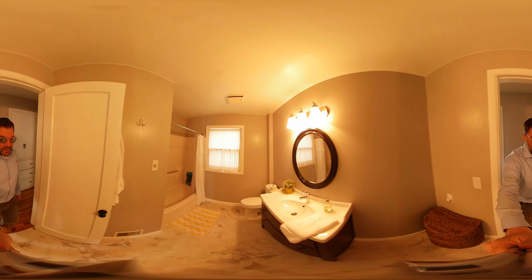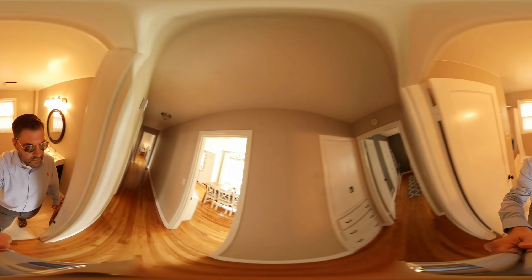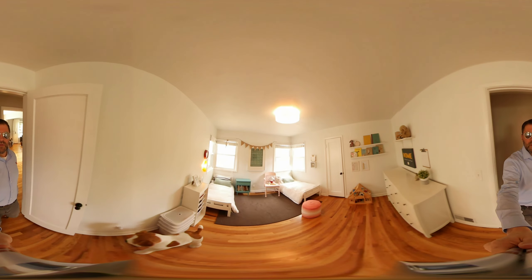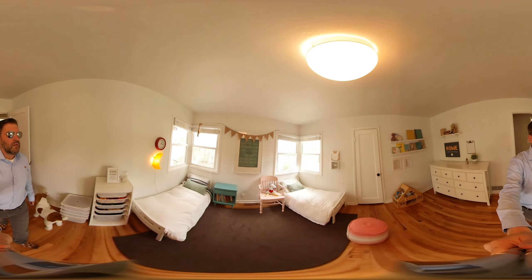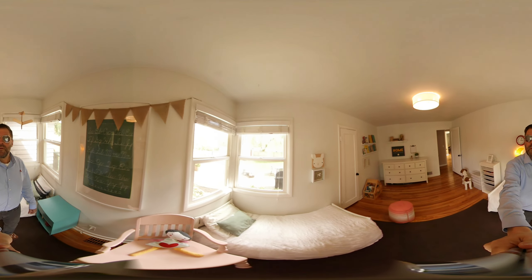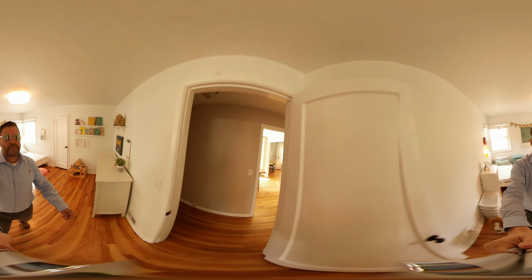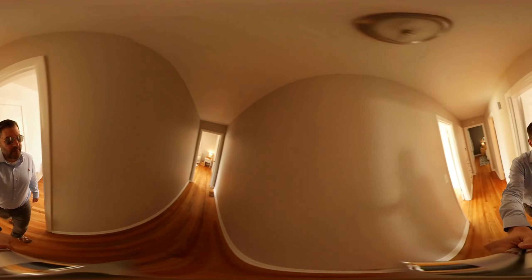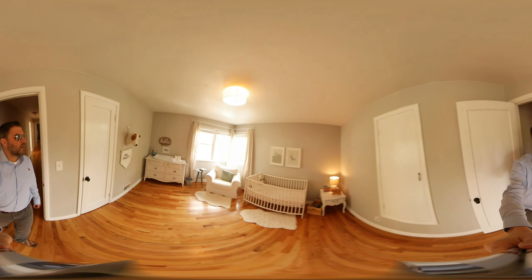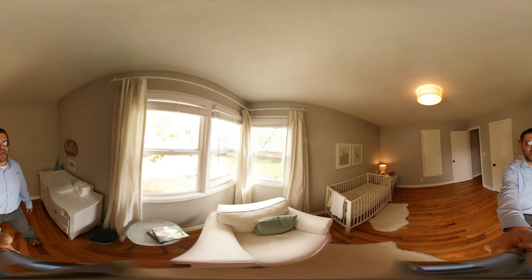Nice newer vanity. Guest bathroom. Child's bedroom — look at all these windows opening up to the backyard. Third bedroom, again lots of windows looking out at a gorgeous lot.